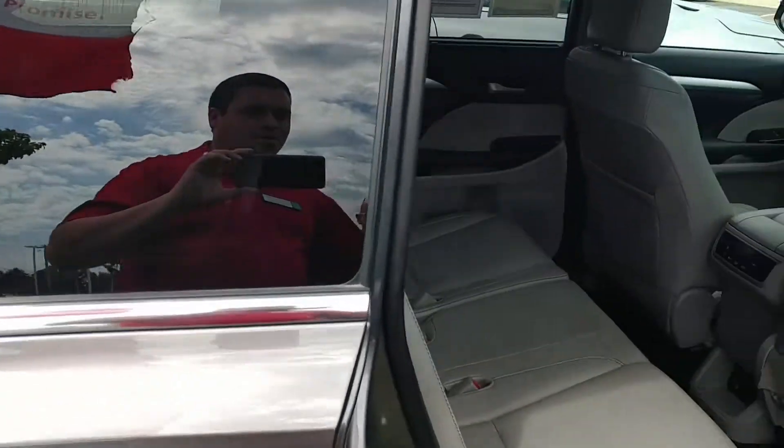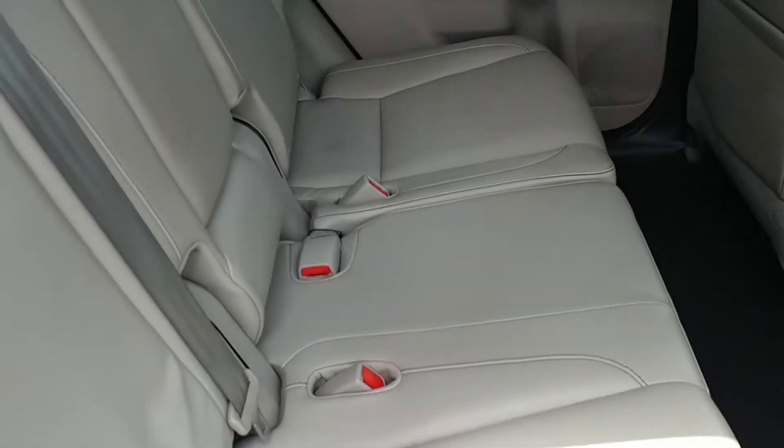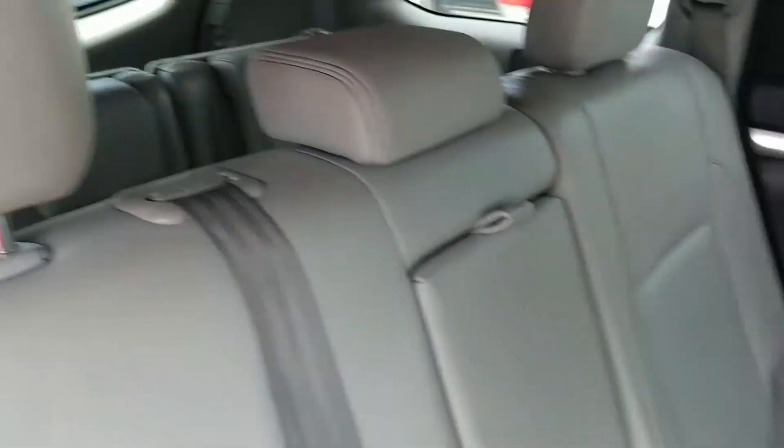Let me show you the interior here. There's that bench seat — super, super clean inside. Third row, of course, back here.